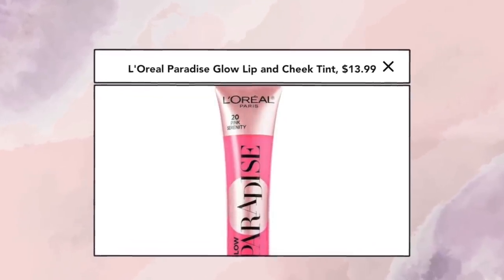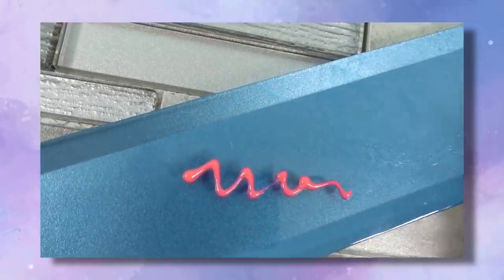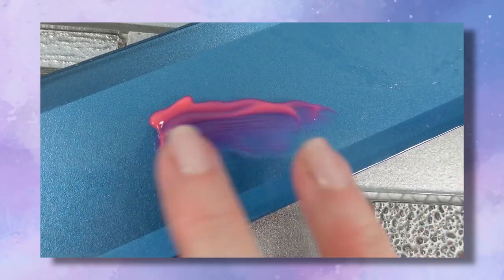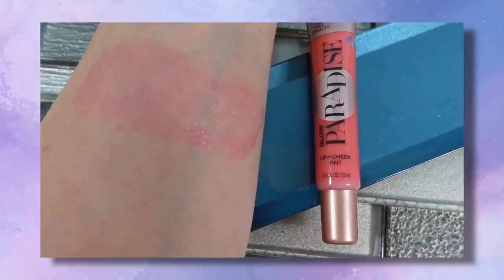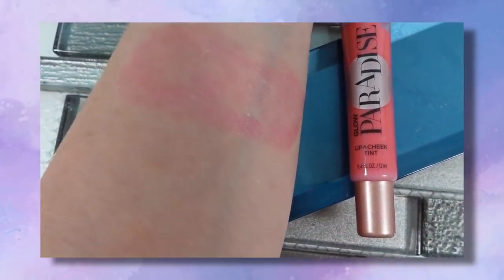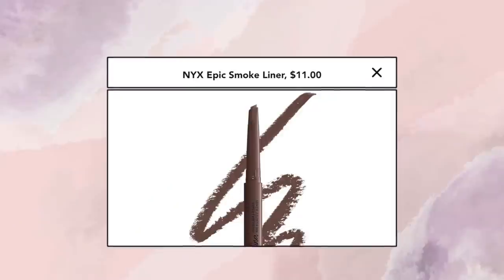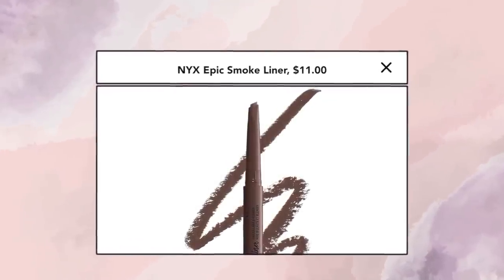Another blush I initially hated was the L'Oreal Glow Paradise blush. It's very sheer and gel-like, and I felt like it just disappeared. I ended up putting a little more product on and it worked much better. What I really like is putting it on top of a powder blush — it gives such a dewy, beautiful look without being shimmery. It just looks very youthful and has become my go-to for a really healthy look.